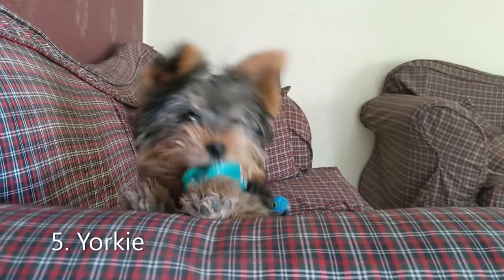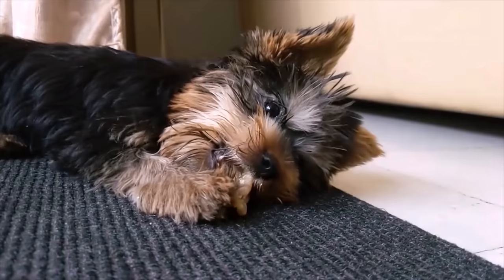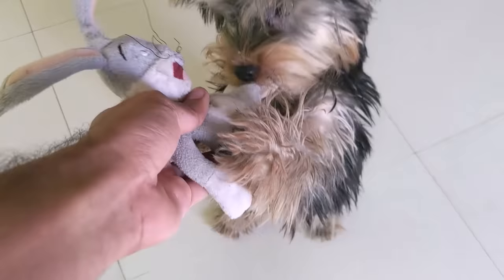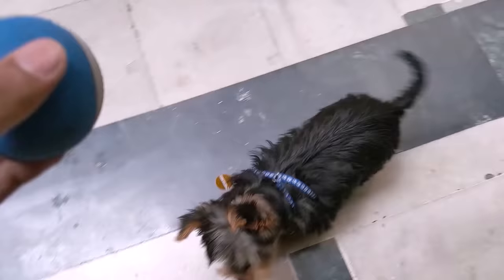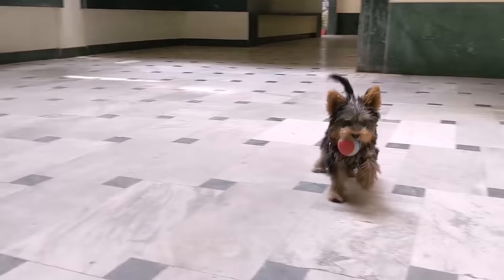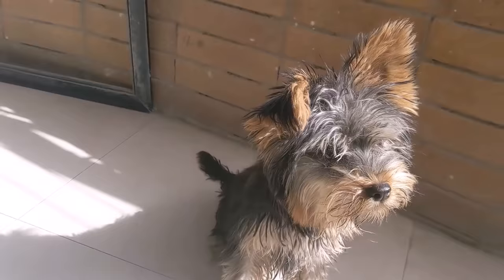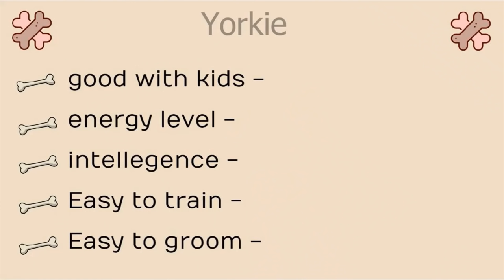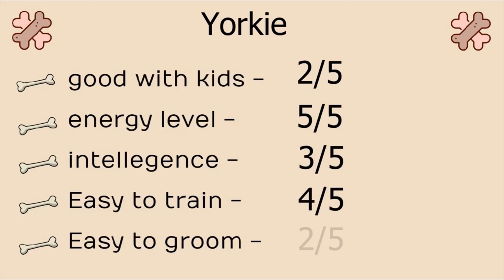Number 5, Yorkie. I have a Yorkie, so I'll try not to be biased. But they are incredibly adorable dogs that love spending time with you. They are small, affectionate, yet they got a tomboy attitude with a surprisingly big personality. What makes Yorkies good for a first time owner is that they love to please the human and getting their attention, which makes training easier. Stats: Good with kids, 2 on 5. Energy level, 5 on 5. Intelligence, 3 on 5. Easy to train, 4 on 5. And easy to groom, 2 on 5.